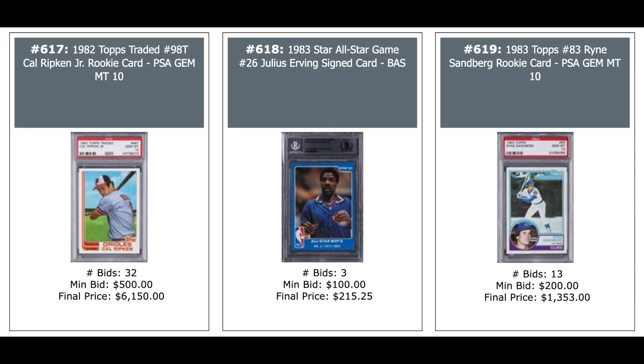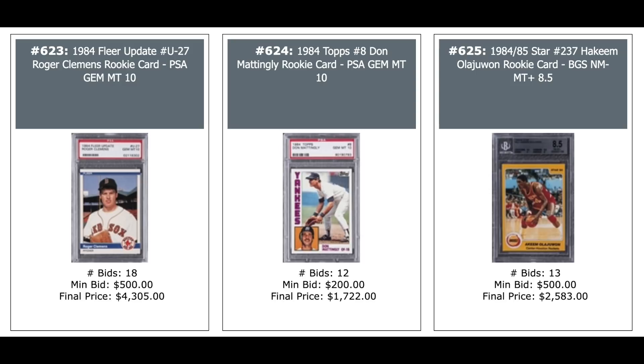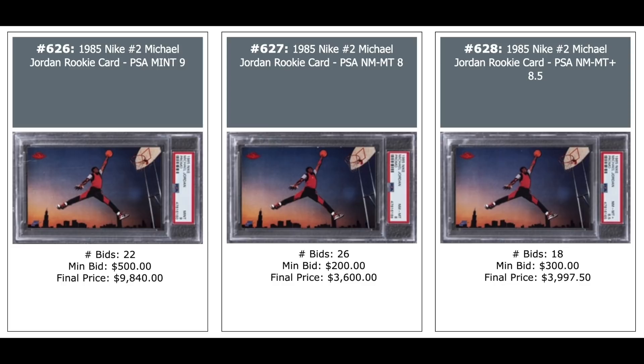Some more Star Cards: Dominique Wilkins from 1983 — $4,000, BGS Gem Mint. James Worthy — $1,200, also BGS Gem Mint. Don Mattingly Fleer Rookie from 1984 — $860 for a PSA 10. 1984 Fleer Update Roger Clemens Rookie PSA 10 — $4,305. 1984 Topps Mattingly Rookie — $1,700 for a PSA 10. Star Hakeem Olajuwon — $2,600, BGS 8.5. Some Jordan promos — PSA 9 at $10,000, PSA 8 at $3,600, PSA 8.5 at $4,000. SGC 10 goes for $23,000, another SGC 10 for $21,000, and an SGC 9.5 — $5,800.